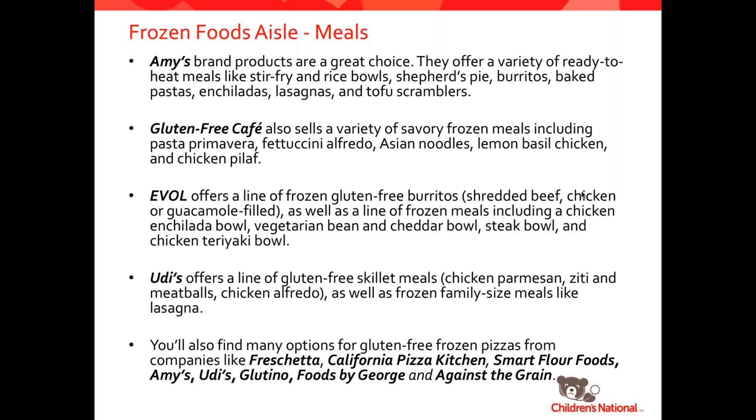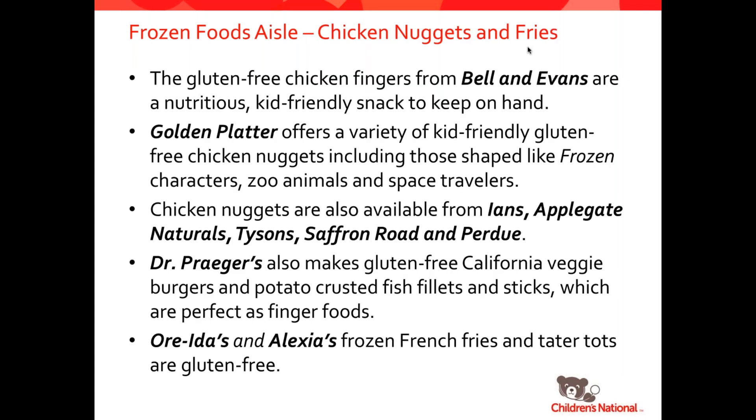There are lots and lots of gluten-free pizzas: Freschetta, California Pizza Kitchen, Smart Flour Foods, Amy's, Udi's, Glutino, Foods by George, and Against the Grain — again, just a few of the options on the market. For chicken nuggets and fries, there are lots of options. Bell and Evans has great nuggets. Golden Platter has a variety of very kid-friendly nuggets, including some shaped like frozen characters, zoo animals, and space travelers. Other companies with nuggets are Ian's, Applegate Naturals, Tyson's, Saffron Road, and Perdue. Dr. Praeger's makes a line of veggie burgers and fish sticks that are naturally gluten-free. For french fries, Alexia and Ore-Ida are two popular brands for french fries and tater tots.